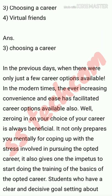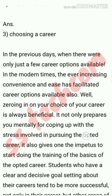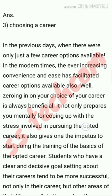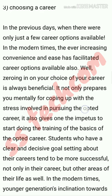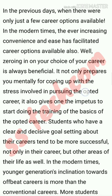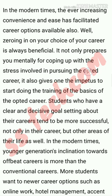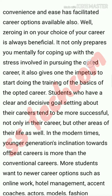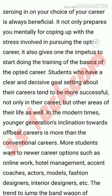Students who have a clear and decisive goal about their career tend to be more successful, not only in their career but in other areas of their life as well. In modern times, younger generations' inclination towards offbeat careers is more than towards conventional careers. More students want newer career options such as online work, hotel management, accent coaches, actors, models, fashion designers, interior designers, etc.